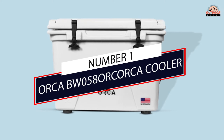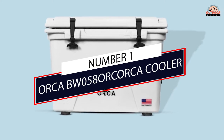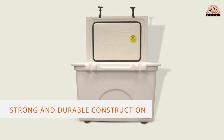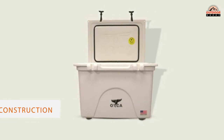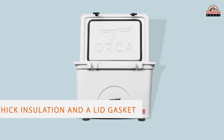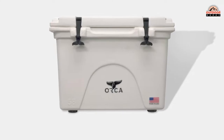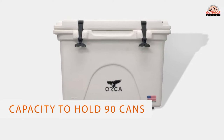Number 1: Most Popular — Orca BW58 Orca Cooler. Orca offers a wide range of roto-molded coolers. Its strong and durable construction is second to none. It is made from roto-molded polyurethane, providing thick insulation and a lid gasket to keep the cooler sealed. It can retain ice for up to 10 days.